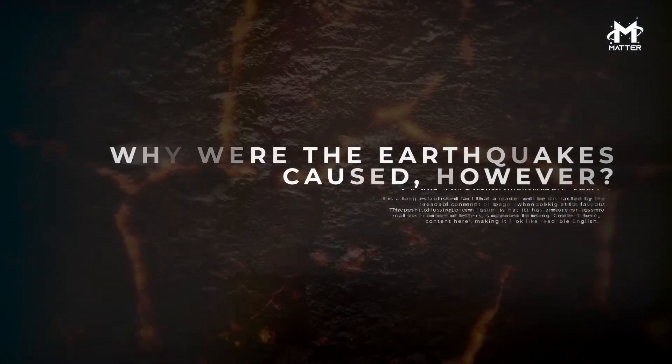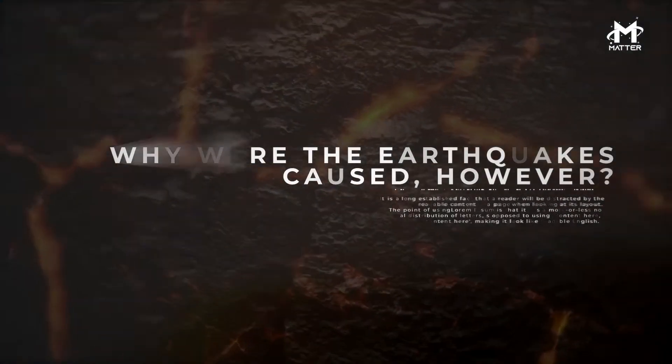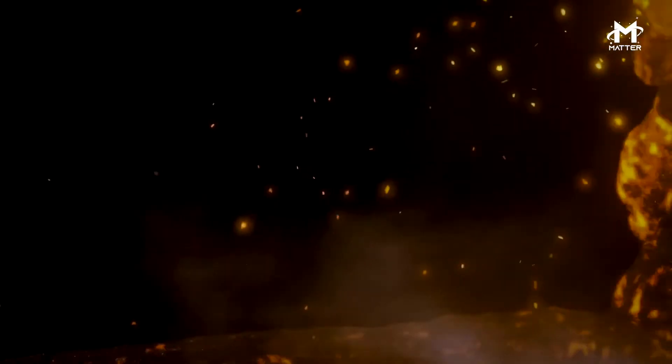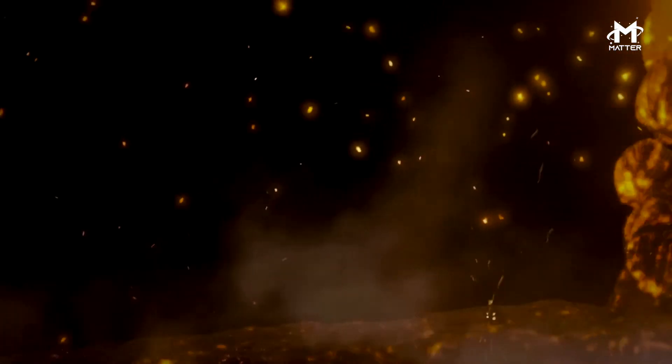It's possible that the volcano appeared in the Orca Seamount precisely because of the collision of the continental plates. Why were the earthquakes caused, however? Scientists have theorized that the earthquakes were initiated by a finger of hot magma. Another group of published studies mentions how it's possible that the earthquakes were caused by a phenomenon known as a magmatic intrusion.